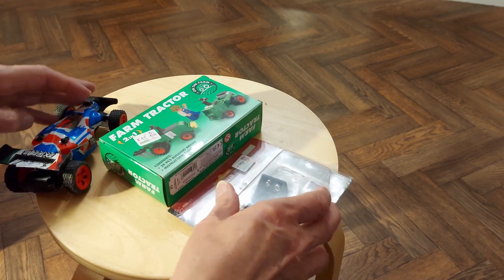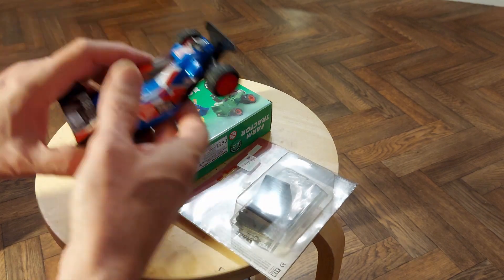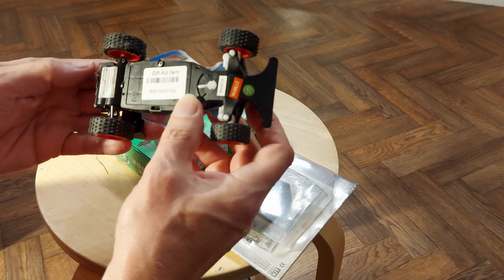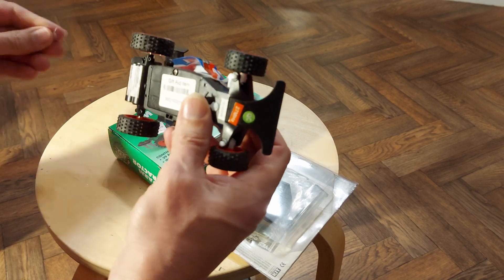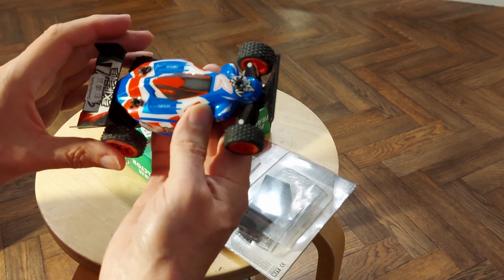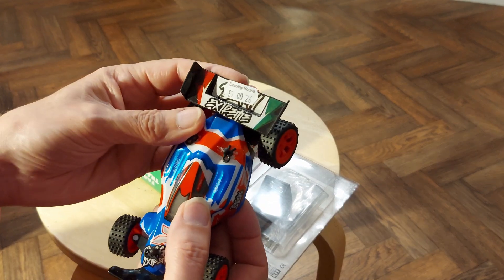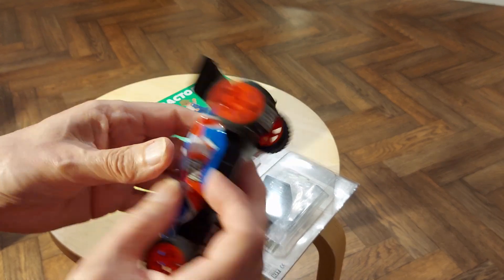Charity shop stuff proper. Radio controlled car - I couldn't avoid buying it. It was a pound. Dorothy House charity shop. I put batteries in it.